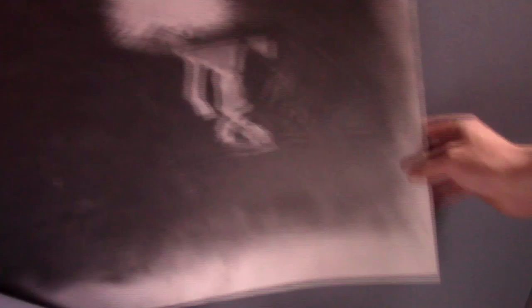Portraiture has been a cornerstone of my artwork. I'm fascinated with the face and how a look in their eye can suggest a certain emotion — a collection of thoughts of people's faces all combining into a two-dimensional space.